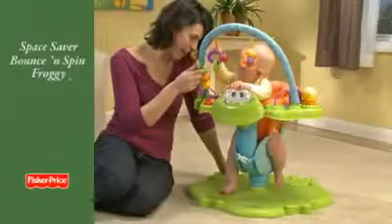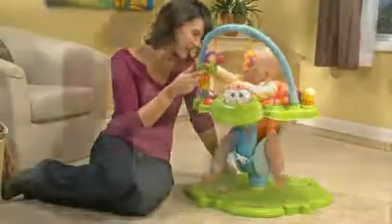Introducing the Space Saver Bounce and Spin Froggy. Here's an entertainer that's tons of fun for baby, but won't take up tons of space in your home.